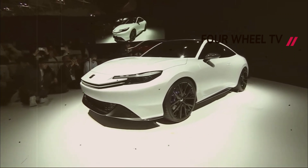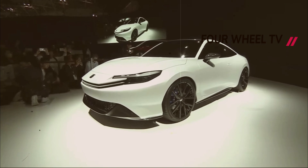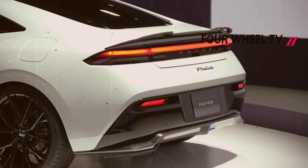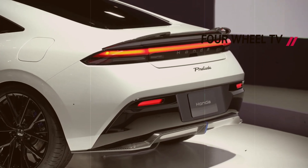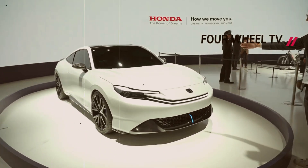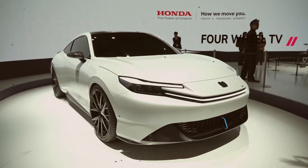Whether the Prelude concept is a sneak peek of what's to come or the first of a new generation of Honda models is open to interpretation. Honda has a history of introducing concept and prototype cars that later make their way to dealership floors, often just a few years after their initial reveal. Given the Prelude's striking and production-ready appearance, it wouldn't be surprising if the same pattern unfolds in this case.